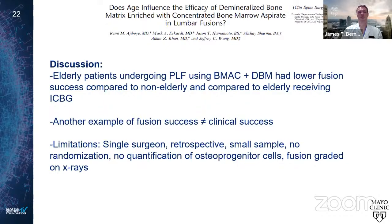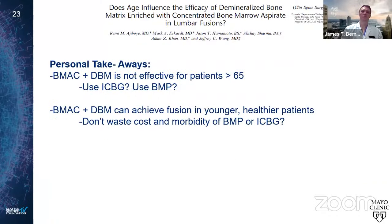Limitations include that it was a single surgeon, retrospective, small sample, non-randomized study. A quantification of osteoprogenitor cells would have been valuable. Personal takeaway: bone marrow aspirate with DBM is not effective for adults over 65. In that population, consider iliac crest or BMP, which has been shown to be successful in those age groups. In younger patients, BMAC with DBM can achieve fusion at high rates, so perhaps you don't need the higher cost of BMP or the morbidity of iliac crest harvest in that healthier population.